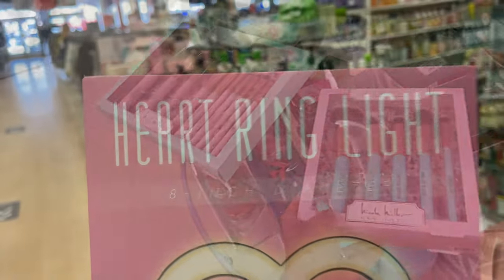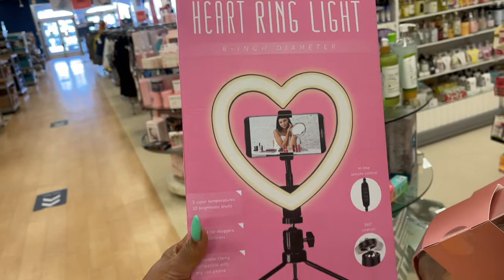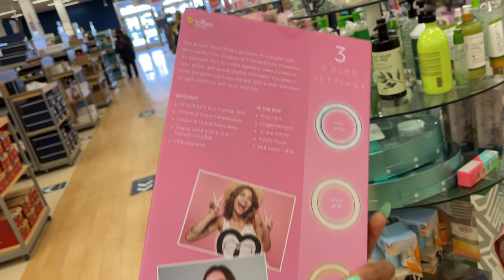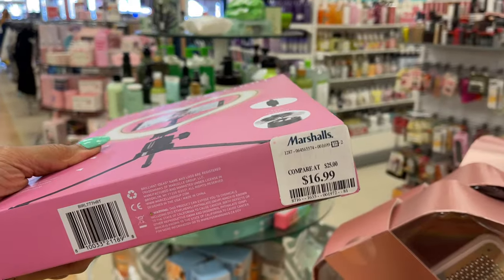The heart ring light — I have shown this before, they're back in stock. $17.